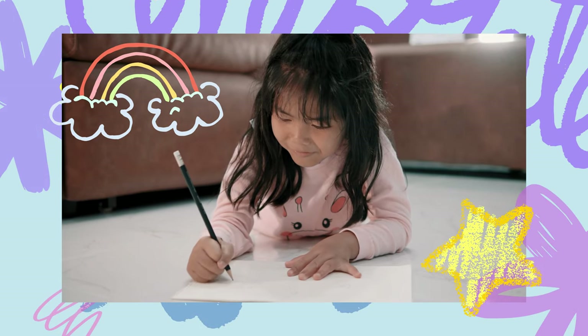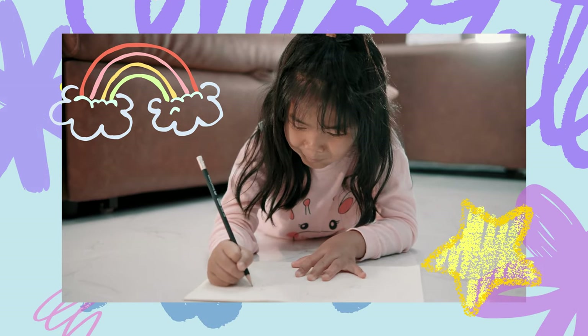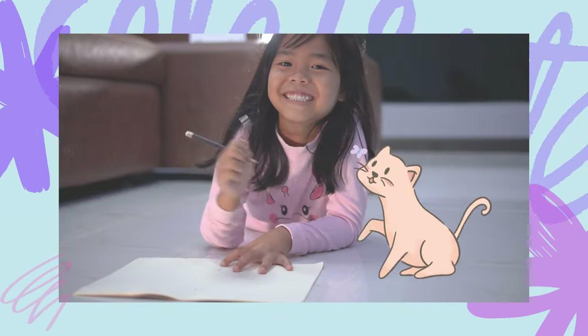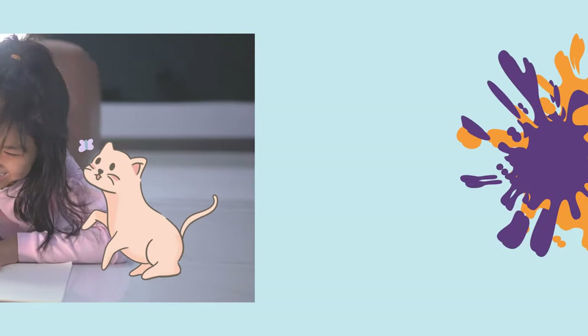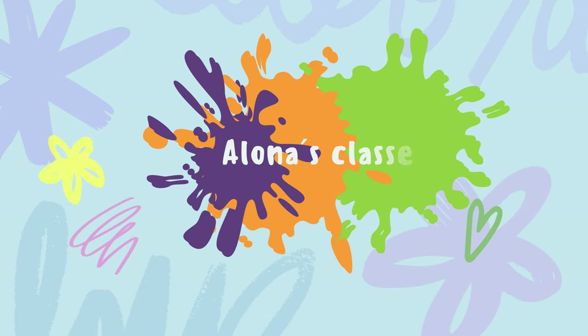Not only is this book educational, it's also incredibly entertaining. Your child will love discovering new animals and coloring in their favorite creatures. So why wait? Grab a copy of the ABC Coloring Book today and watch your child's creativity and learning soar.